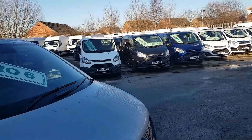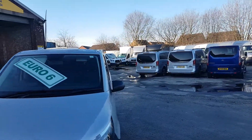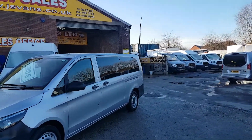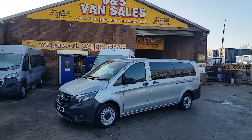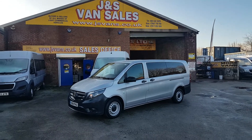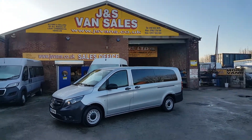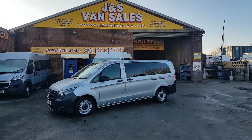We've got a selection of these in stock from 2017 all the way up to 2019. We've got seven seats, eight seats, nine seats, and wheelchair-adapted minibuses, all the way up to 17-seaters available.